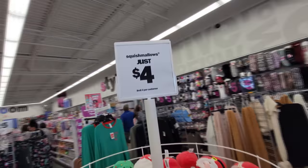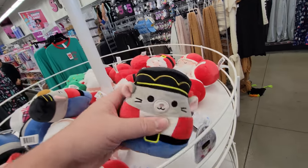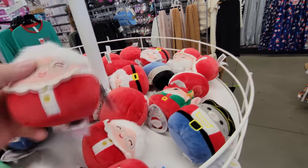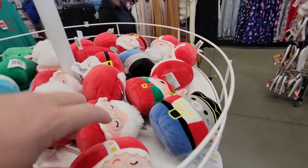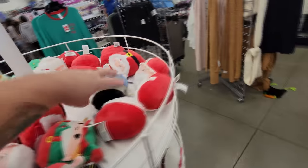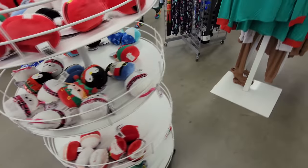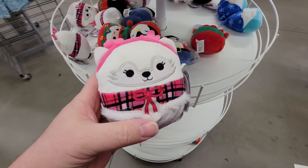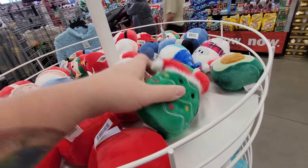What in the world is a Squish Mellow? Let's look at them. It's like a Nutcracker Mouse — ooh, it is squishy! A Nutcracker Mouse, Mrs. Claus — she's squishy. Do we have a Santa? Yeah, we got a Santa here. Looks like a kitty there, and then a Christmas tree — we got the squishy Christmas tree. That is squishy.